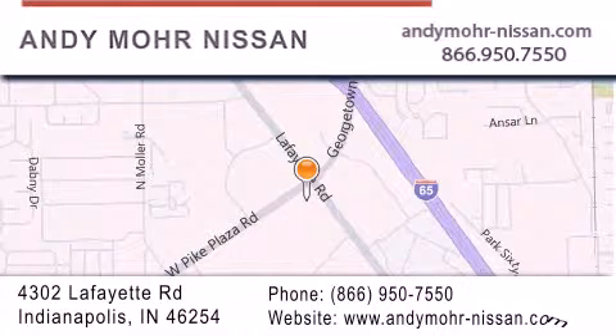You can search our new and used car inventory online, get new car pricing, and receive free no-obligation price quotes. Stop by and visit us today at 4302 Lafayette Road in Indianapolis, or see us online at andymore-nissan.com.